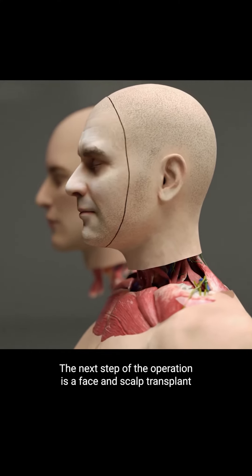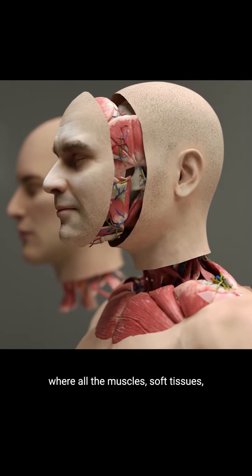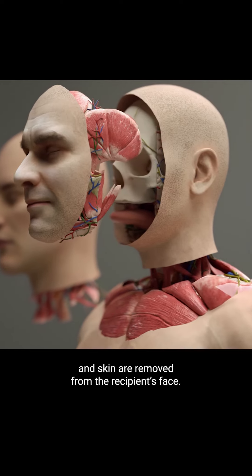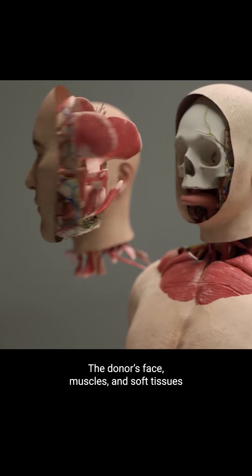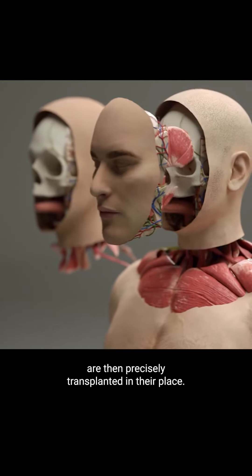The next step of the operation is a face and scalp transplant, where all the muscles, soft tissues, and skin are removed from the recipient's face. The donor's face, muscles, and soft tissues are then precisely transplanted in their place.